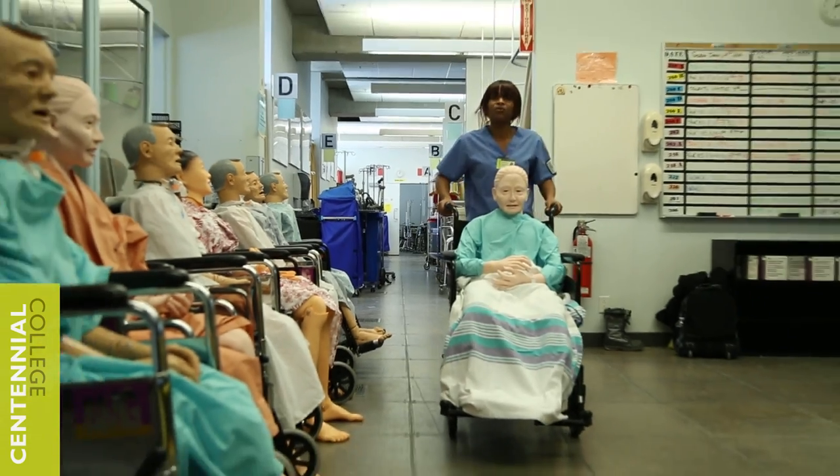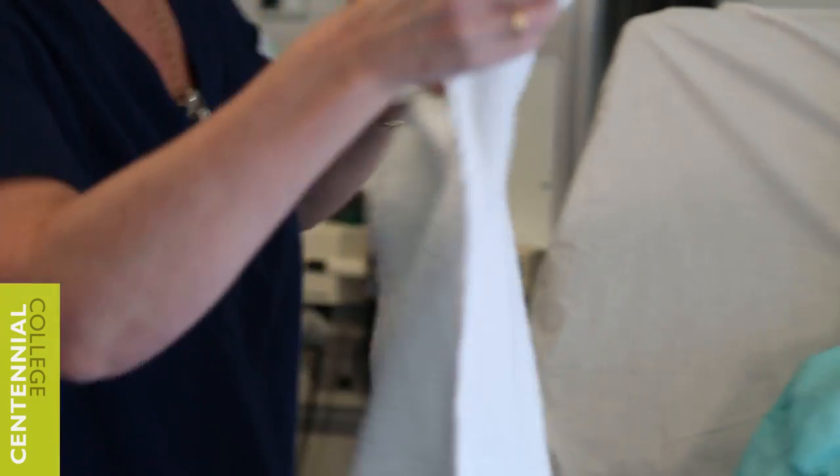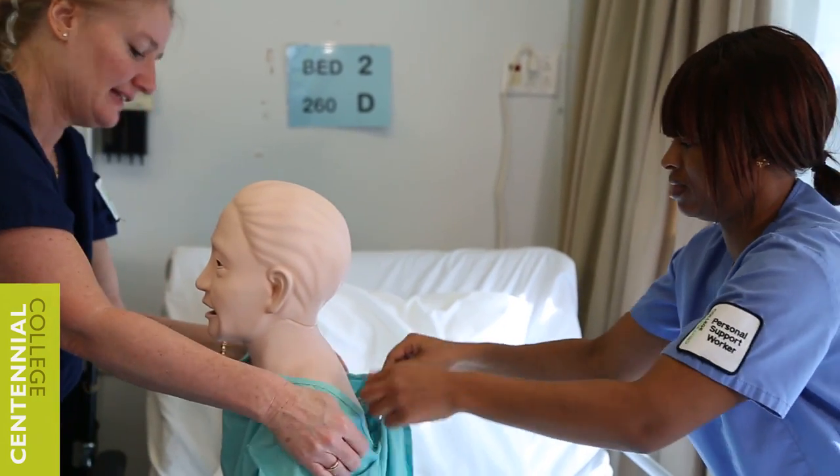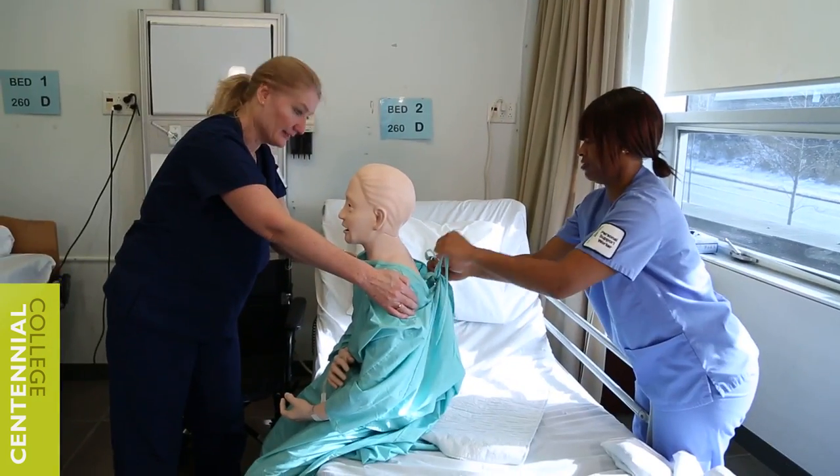Their program itself is widely recognized. I talked to a few people that work in community care programs, and Centennial College is highly regarded. The lab setups are exactly what you would see — there are actually mannequins that move and function like a person would, so that your training is very realistic. We also work on each other to get the human side of it.